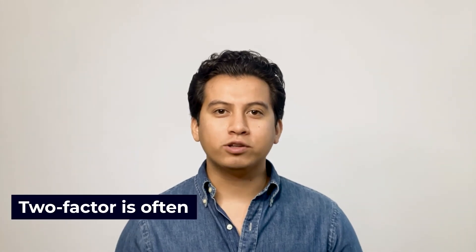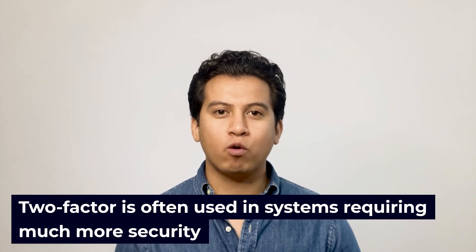These two forms of authentication are usually used for different purposes and systems. Plain two-step authentication without different factors is more likely to be used for consumer-grade applications, while two-factor authentication is often used in systems requiring much more security. In short, if you're at all worried about security, two-factor authentication is the way to go.